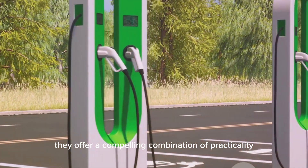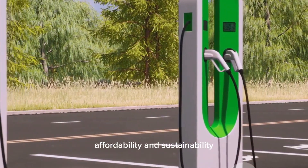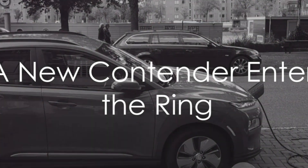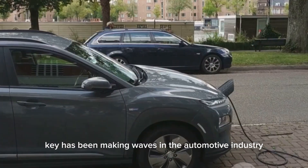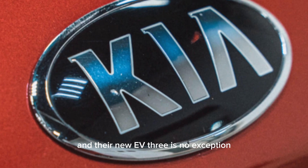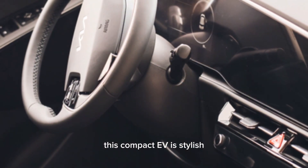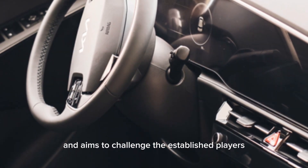They offer a compelling combination of practicality, affordability, and sustainability. The future of mobility is electric, and compact EVs are leading the charge. Kia has been making waves in the automotive industry, and their new EV3 is no exception. This compact EV is stylish, packed with features, and aims to challenge the established players.